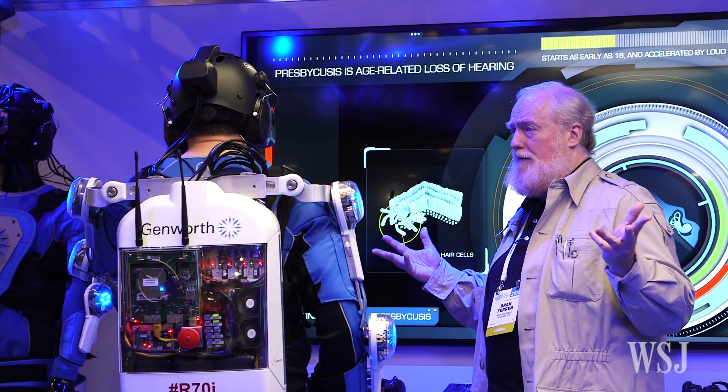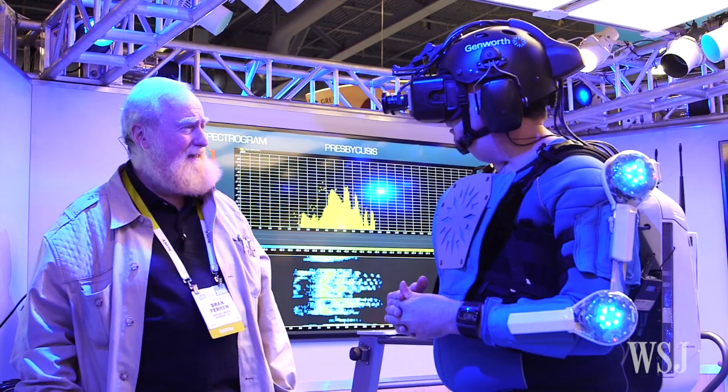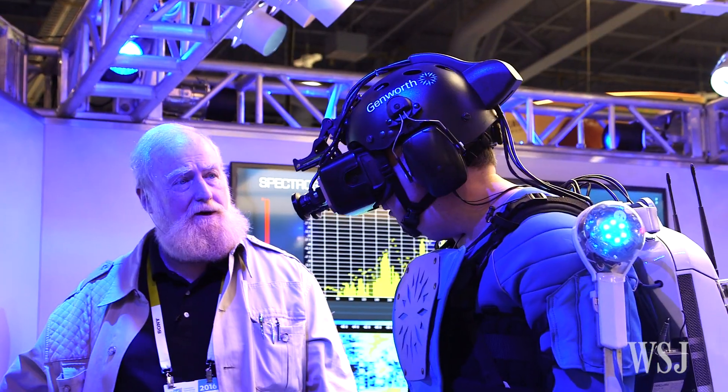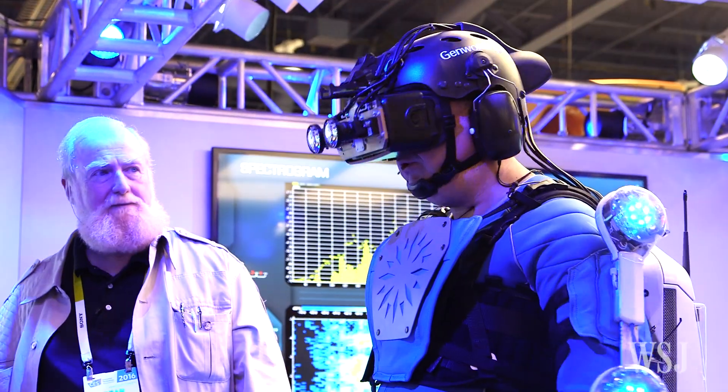For hearing, the age suit adds the ringing of tinnitus and raises background noise, making regular conversation far more challenging. Nice when it goes away, isn't it? Yeah, I'm back to normal hearing now.